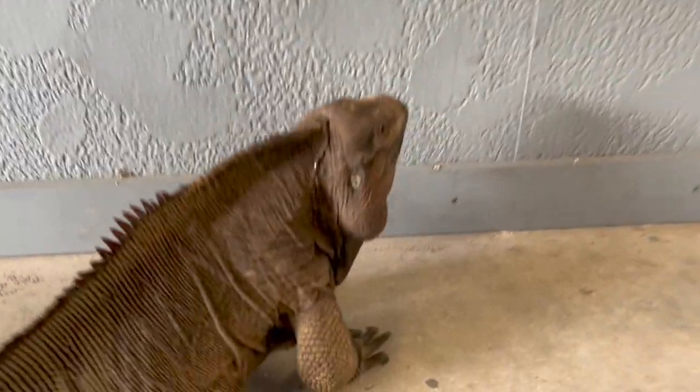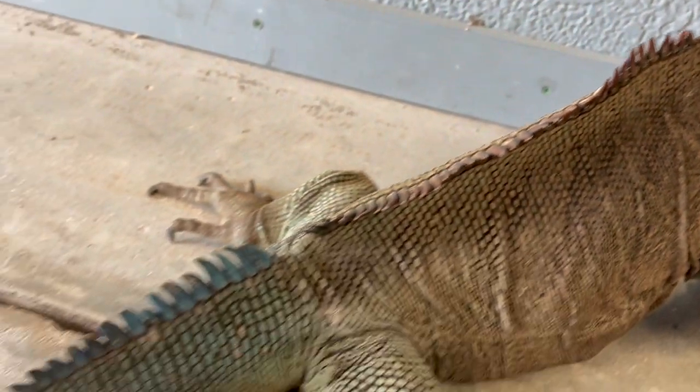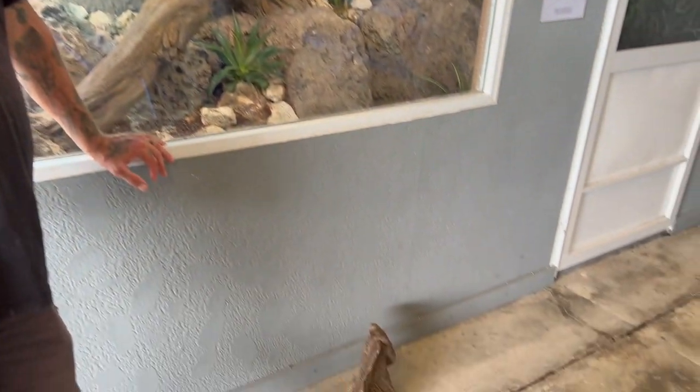When you guys think of iguanas, people always think of those green iguanas — but there are so many more different iguana species in the world that it's just unbelievable.